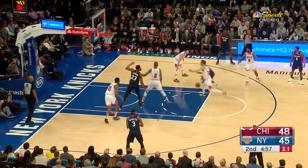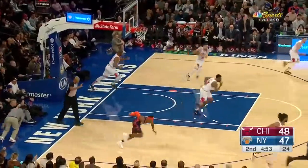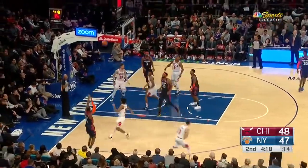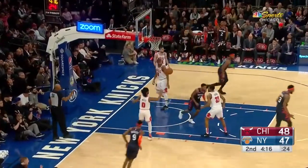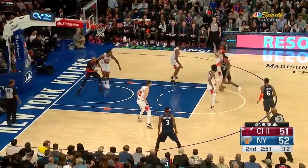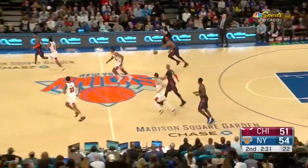Little jab step and then the drive. Races in, shot — good. Tough shot. Whipped out to the corner, pump fake, step back — three is good. There's a drive and finish by Harkless.